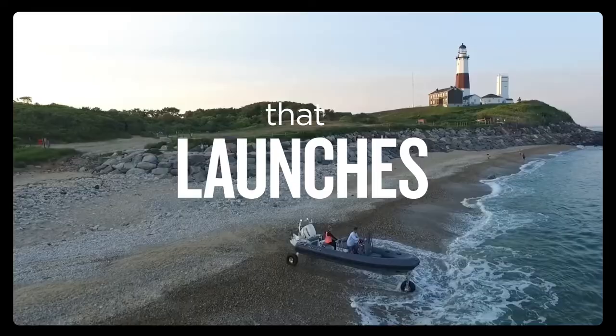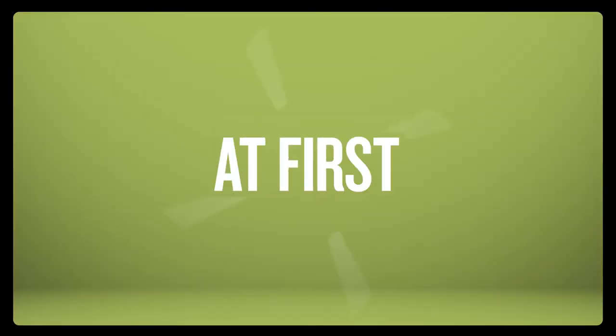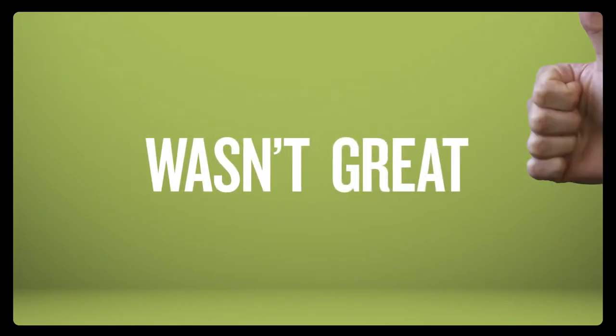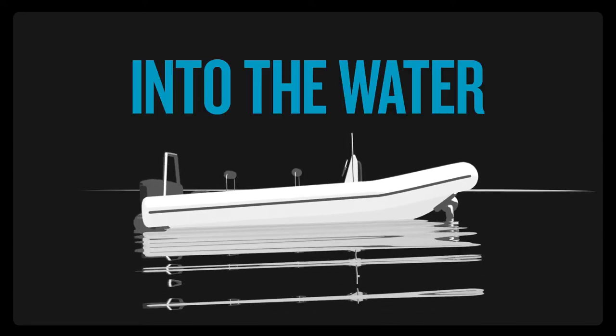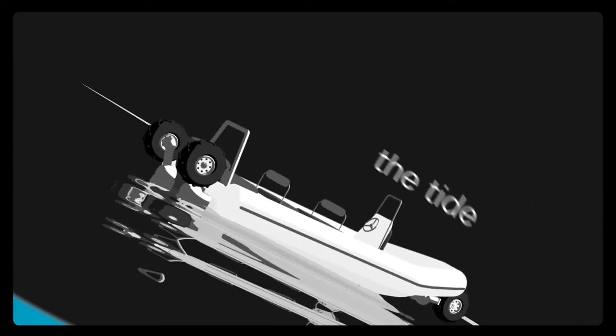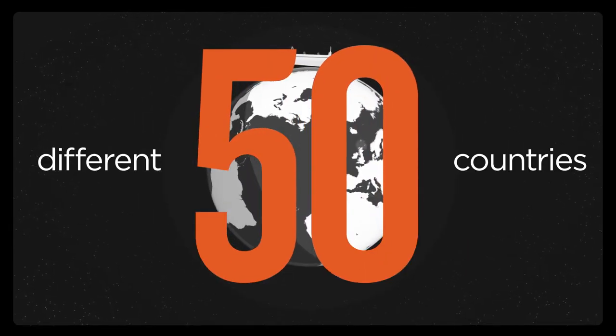It was a new type of boat that launches itself, then pulls its wheels up so it can zoom away effortlessly. At first, public opinion wasn't great. But when Kiwis started seeing Sea Legs drive right down the beach and into the water, the tide began to turn. Now it's being sold in 50 different countries around the world.